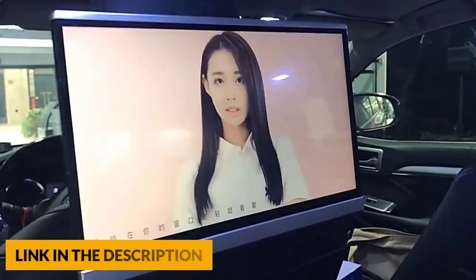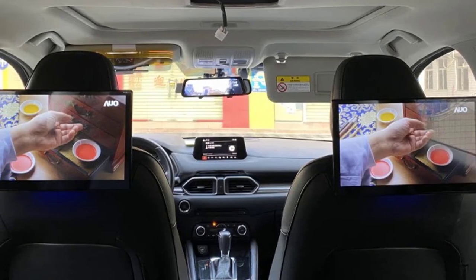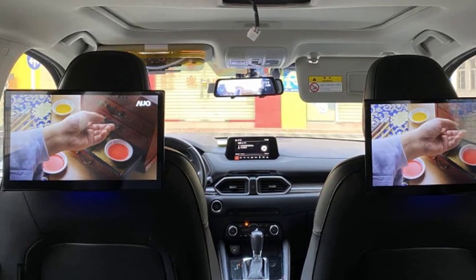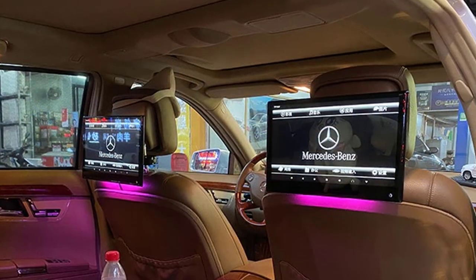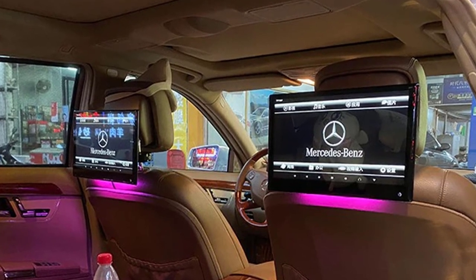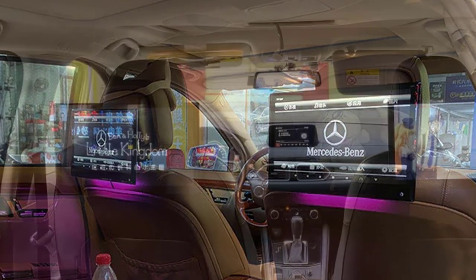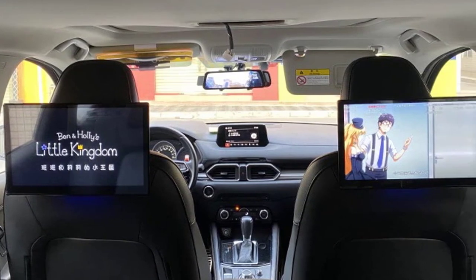The wireless car headrest screen provides a custom logo and seven different colors of ambient lights for choice, creating a wonderful atmosphere in the car. This car headrest monitor has HDMI input and output ports, which can be used as a monitor for devices such as PS4, PS5, Fire TV Stick, TV box, and computer. The dual portable car headrest video players have built-in two stereo speakers in each unit that can provide clear stereo sound.